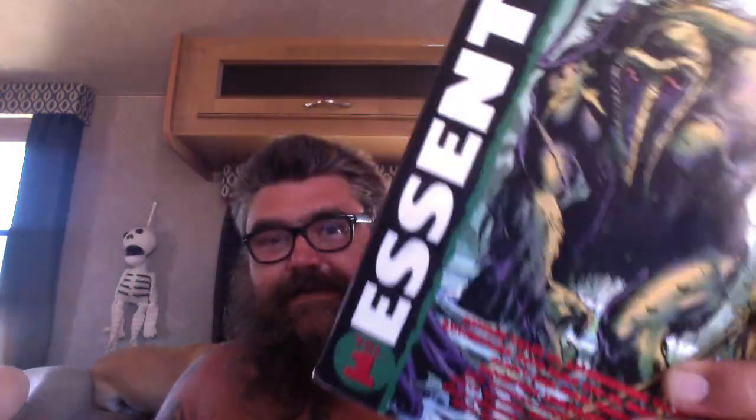Hey Booktube, I wanted to talk about the Essential Man Thing. This was really good for the most part. In here it has Savage Tales 1, which is where he came from, Astonishing Tales 12 to 13, Adventure into Fear 10 through 19, Man Thing 1 through 14, Giant-Sized Man Thing 1 through 2, and Monsters Unleashed 5, 8 and 9.